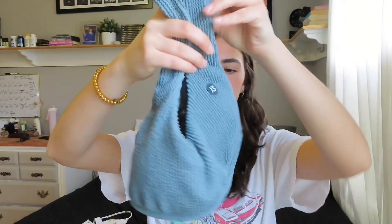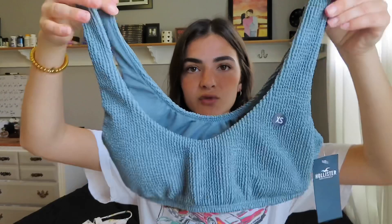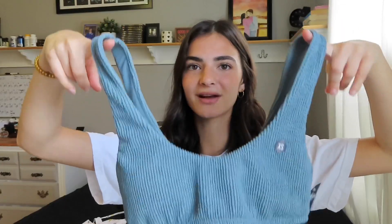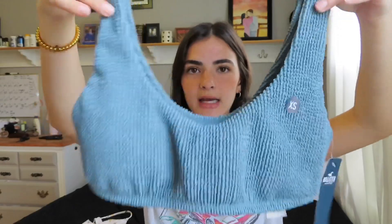The second bikini is a pretty teal color — I'll try to find links to everything and put sizing info in the description box. This is the crinkle cut one. The top is so comfortable, it's pretty sporty and gives off sports bra vibes. You feel really comfortable and secure in it, and it has padding once again.